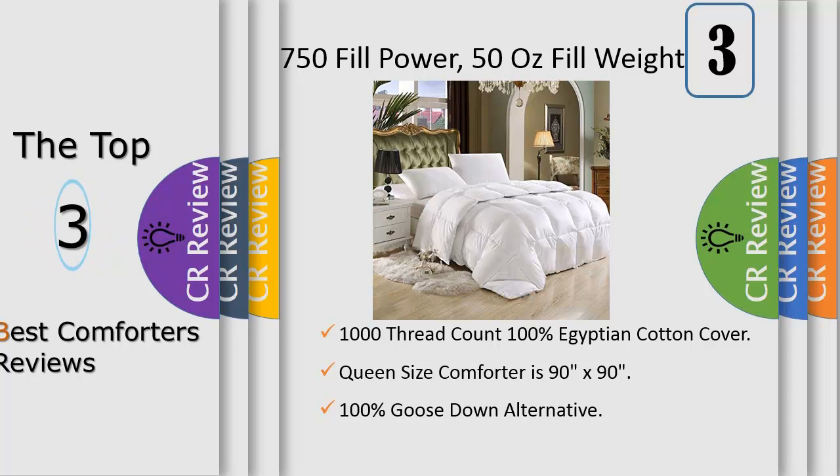Comfort, quality and opulence set our luxury bedding in a class above the rest. The result is a comforter so luxurious and soft, you'll believe you are truly covered with a cloud night after night. You will relax and enjoy the rich, soft and luxurious feeling of this cotton cover comforter. Package contains one goose down alternative comforter.